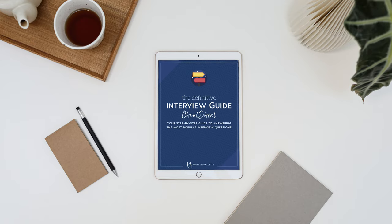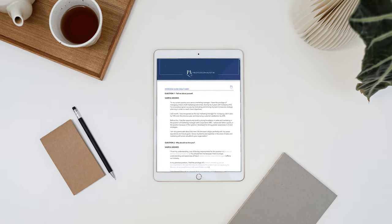And hey, use the link below to grab your very own copy of my interview guide. It's a step-by-step cheat sheet for helping you craft amazing responses for the most difficult interview questions.